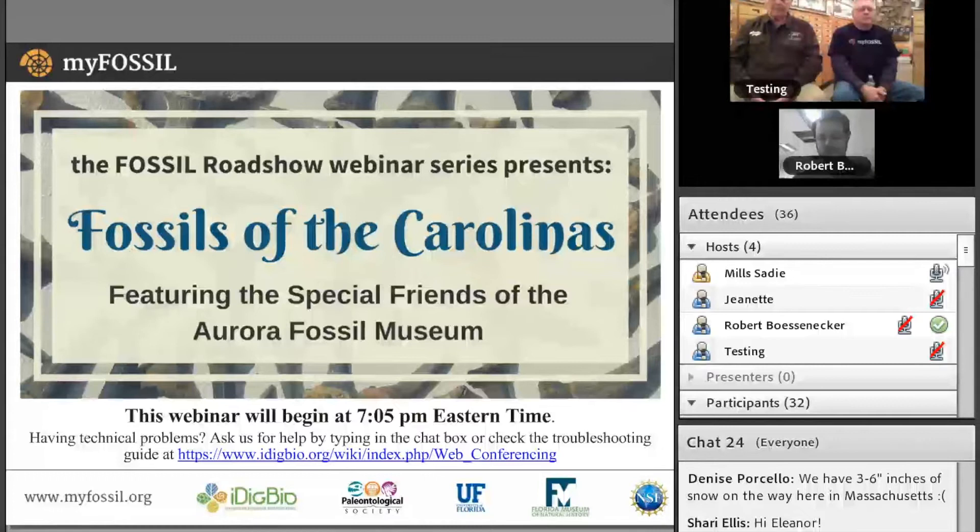This webinar is part of our Fossil Roadshow series where we've been visiting fossil clubs around the country to learn about club members' favorite finds. The first stop featured trilobite specimens shared by the dry drudgers of Cincinnati with expert identification tips from Dr. Brenda Hunda of the Cincinnati Museum. The second episode took place in Dallas where the Dallas Paleontological Society and Dr. Merlin Nestell of UT Arlington shared Pennsylvania fossils of North Texas. Recordings of both episodes are available on myfossil.org.